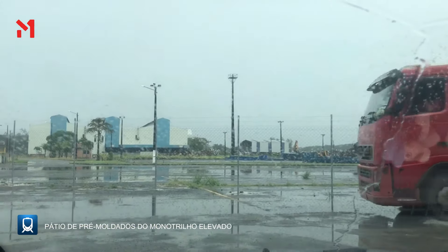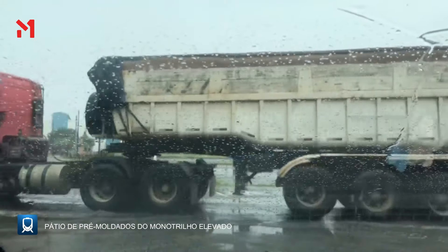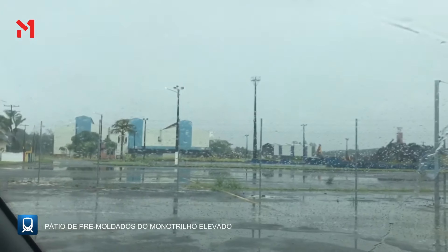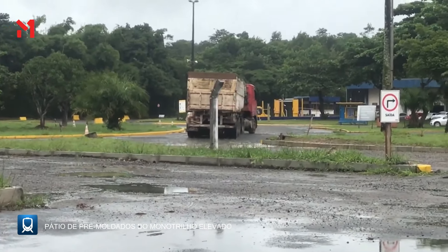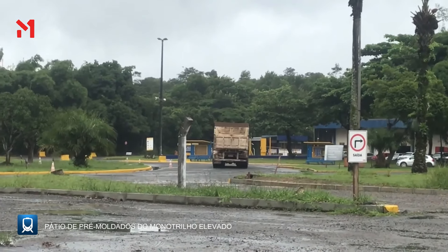Estamos aqui dentro da fábrica da Gerdau. Está saindo um caminhão aí, levando o material do monotrilho elevado. Estamos aqui dentro da Gerdau, nesse momento está chovendo, pouca movimentação de caminhão das obras do monotrilho elevado.